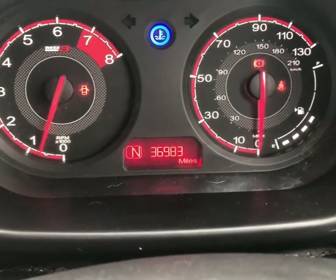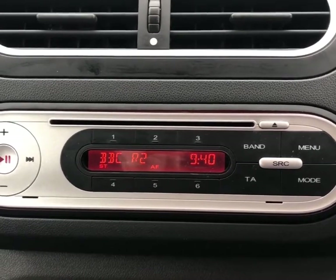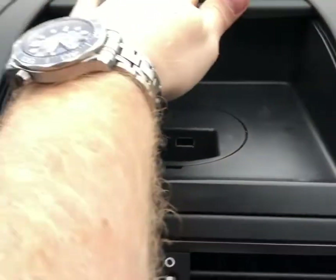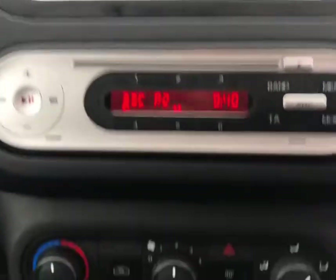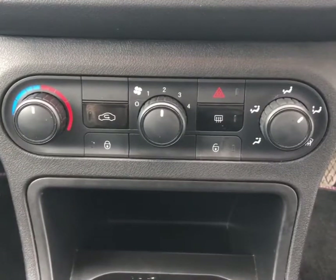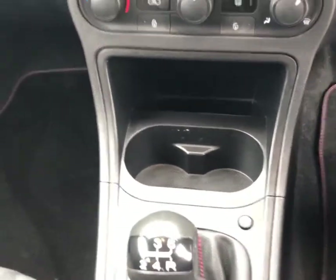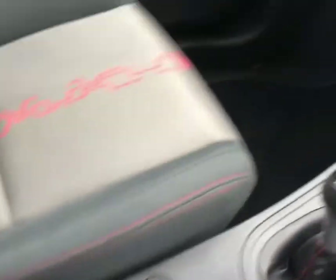The car has fantastic mileage, just clocking under 37,000 miles, and comes with an FM radio and CD player. You also have the option for AUX or USB audio inputs. There's plenty of storage space and cup holders, making it very practical for long drives, along with heating controls for the colder months and a five-speed manual gearbox.